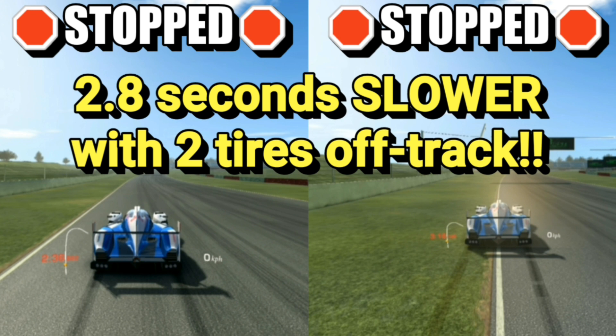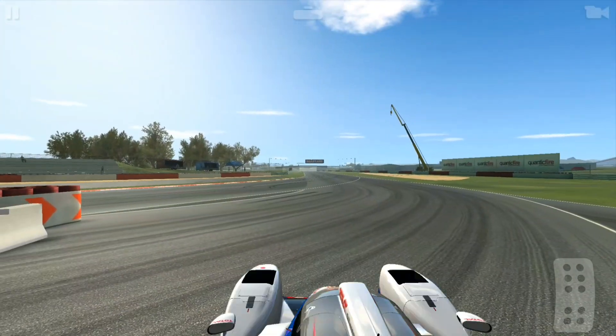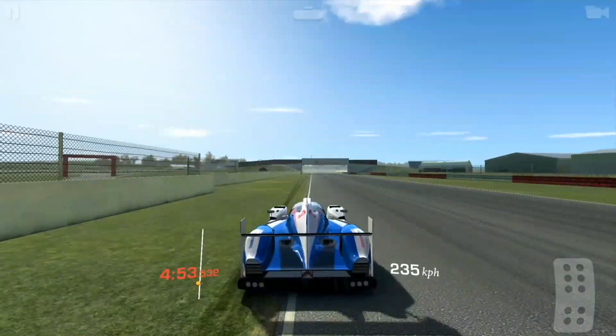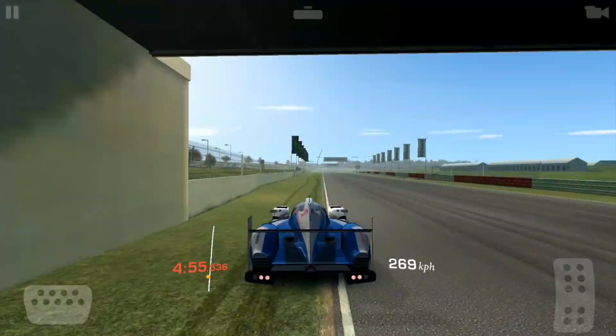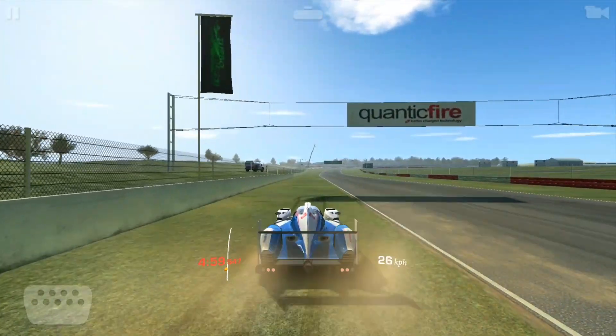Sometimes the time loss is worthwhile to get a better angle at corner entry — it depends on the track we're talking about. Now what happens if we have all tires off track? Of course you could never do this in a time trial, but check this out — same braking point. I certainly stopped earlier.